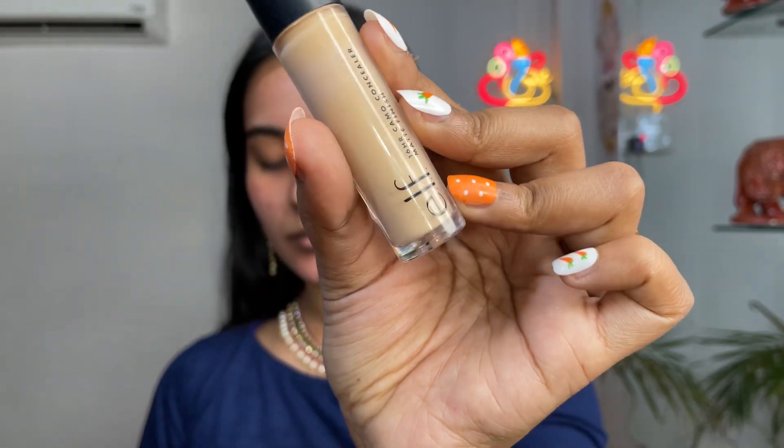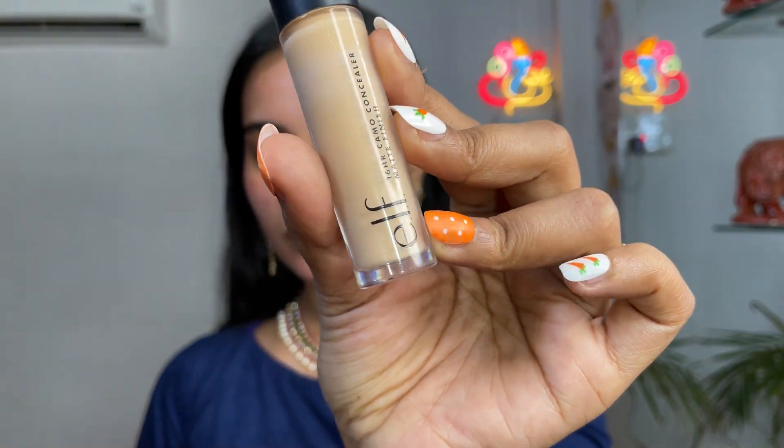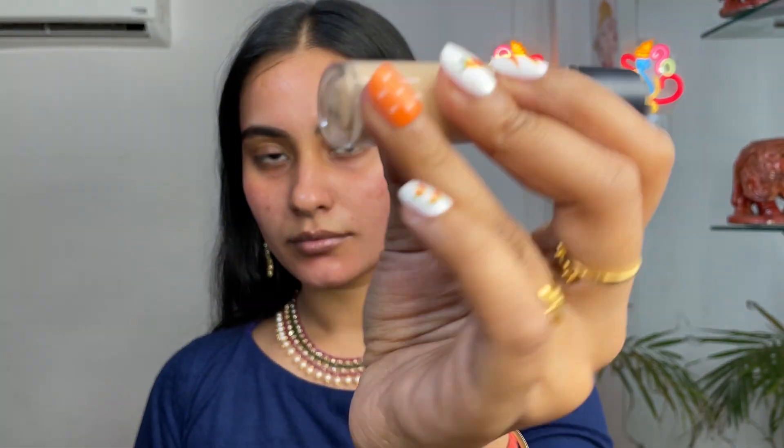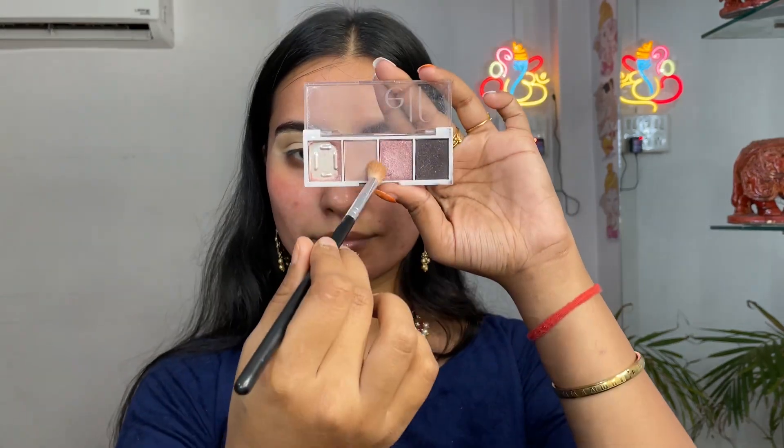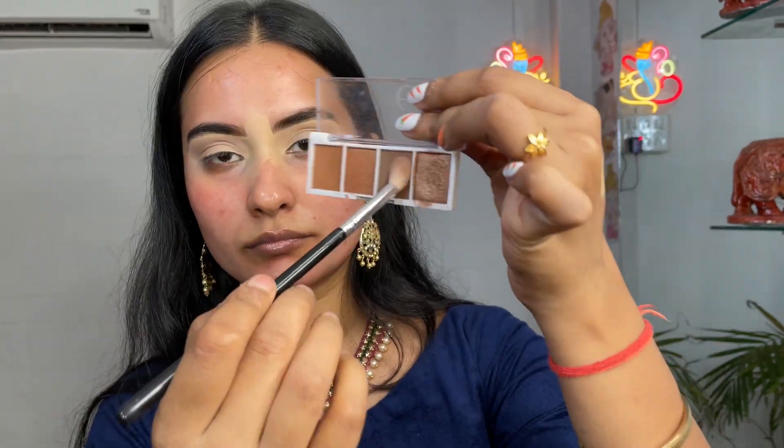I'm using ELF Camo Concealer for priming my eyelids and setting it with a loose powder from Kay Beauty. I'm going to use ELF Petite Eyeshadow Palettes for creating this glittery eye look — it's a very easy look and you can totally create this using any eyeshadow palette that you own.